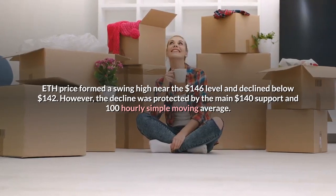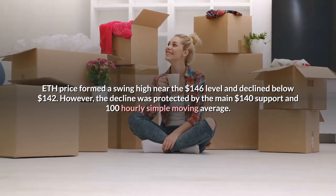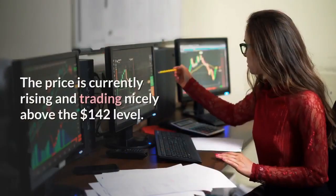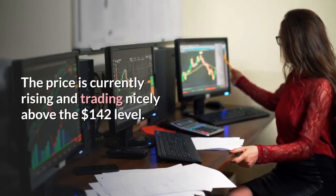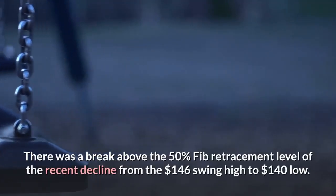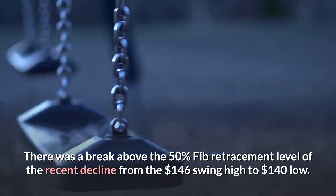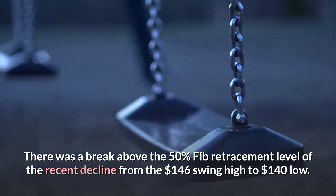However, the decline was protected by the main $140 support and 100 hourly simple moving average. The price is currently rising and trading nicely above the $142 level. There was a break above the 50% Fib retracement level of the recent decline from the $146 swing high to $140 low.